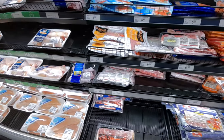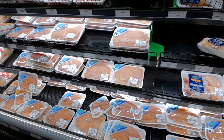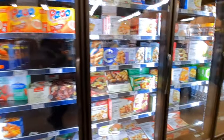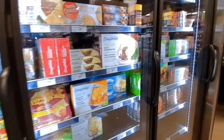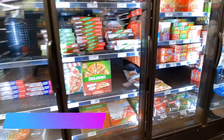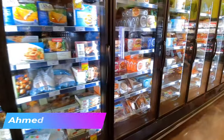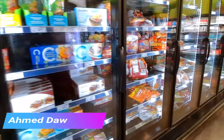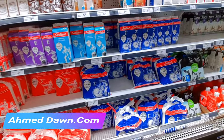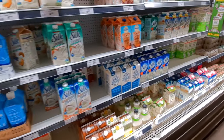The processed meat section was almost full, though some shelves were empty. The frozen section was about half full and half empty — some were fully stocked. The pizza section was not bad; I found almost all the pizzas there. The frozen vegetable section was almost empty, and other frozen items were also not well stocked.